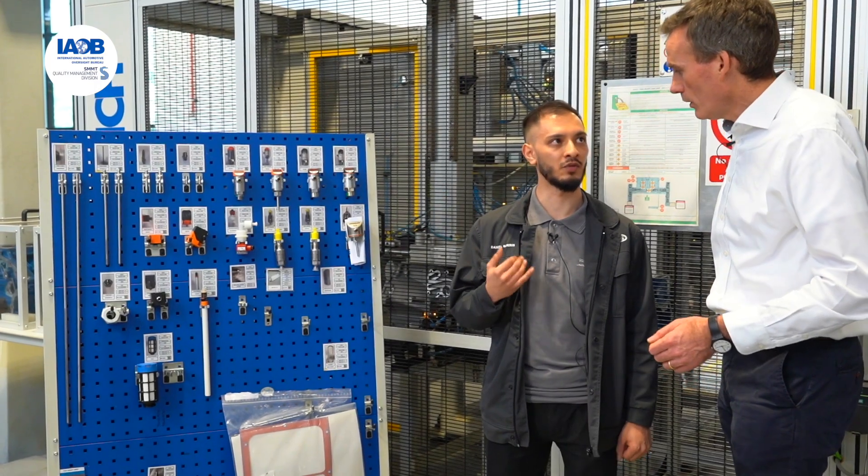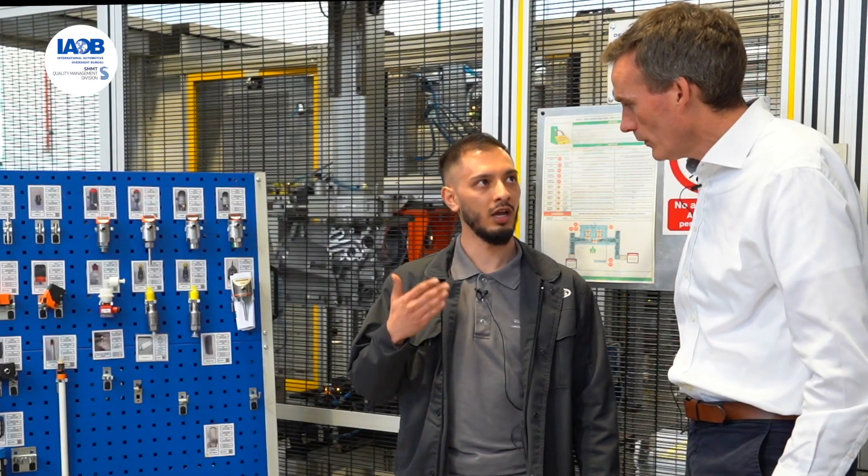We track mean time between failures and mean time to repair, so that should help our metric system.